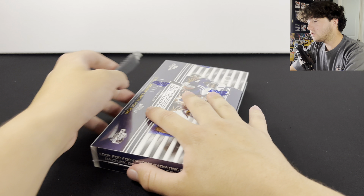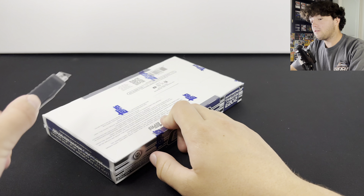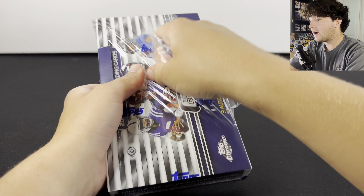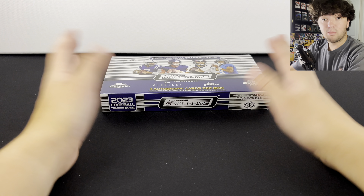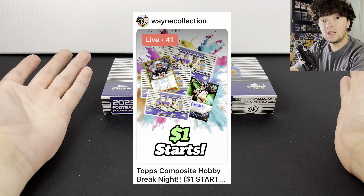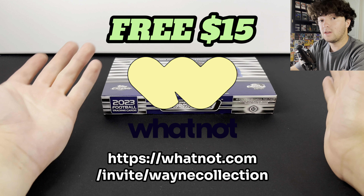Here we go, let's get this thing open. I'm going to cut it on the back. This is a very exciting product and I'm really glad I got some boxes here to open. We're actually going to be breaking a lot of this on our Whatnot page. If you guys are interested in hopping over there to watch and to enter the breaks, make sure to sign up for Whatnot using the link in the description — you can get a free $15.